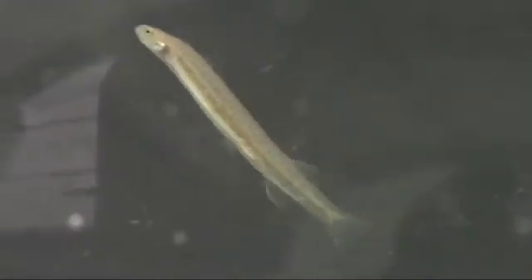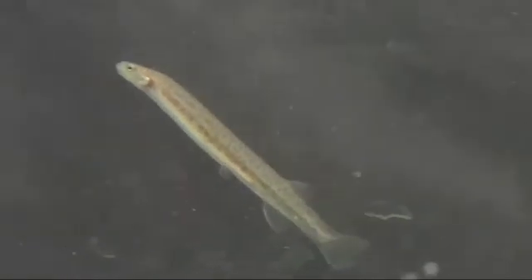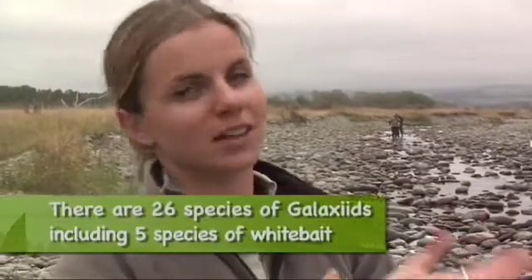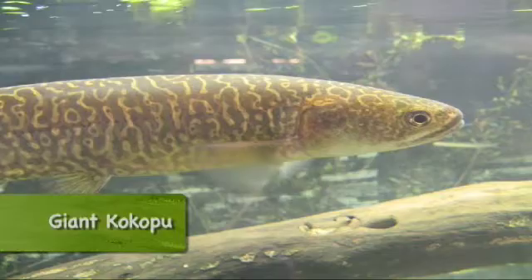The family of Galaxids was actually named because a lot of them have a sprinkling of white spots on their backs, and early explorers and discoverers thought it looked a little bit like the galaxy — hence the Galaxids. These lowland long-jawed galaxids just occupy the in-stream environment, where their cousins migrate to and from the sea to complete their life cycle — or in some cases, use lakes like giant kōkopu do.